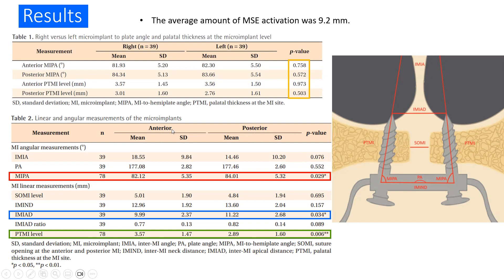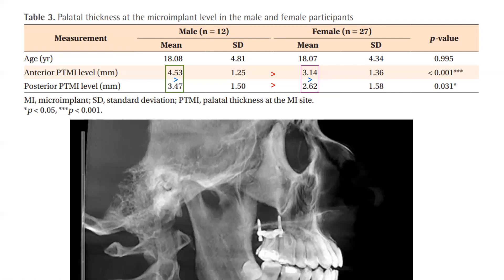For Table 2, we have the linear and angular measurements of the micro-implants. We found a significant difference between the anterior and posterior micro-implant-to-plate angles, with this angle being higher for the posterior area. We also found a significant difference in the inter-micro-implant apical distance, with values being higher for the posterior area. Additionally, there was a significant difference in palatal thickness at the micro-implant level, with values being higher in the anterior area than the posterior area. When comparing palatal thickness between male and female participants, mean values for male participants were higher than for female participants at both anterior and posterior palatal thickness micro-implant levels.